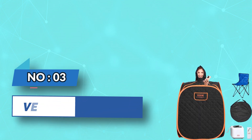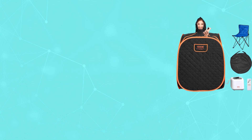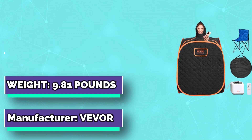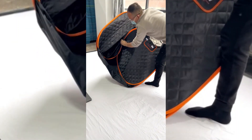Number three: V-Vore portable sauna. The sauna tent with a head opening helps eliminate toxins from the body. Using it regularly or after exercise can boost metabolism, relieve overall muscle tension, and contribute to improving cardiovascular health and enhancing beauty. It features nine-level temperature adjustment so you can easily regulate steam temperature according to your personal preferences and body condition.